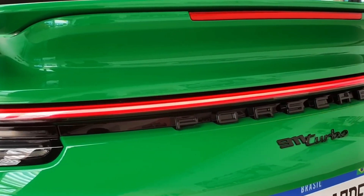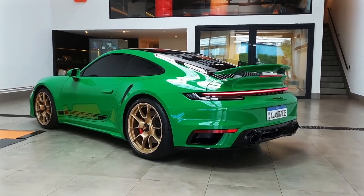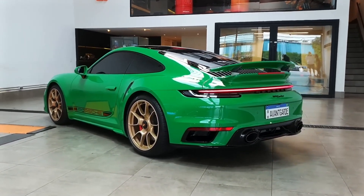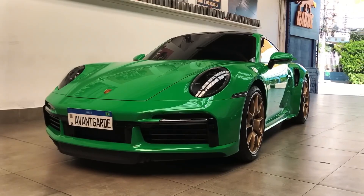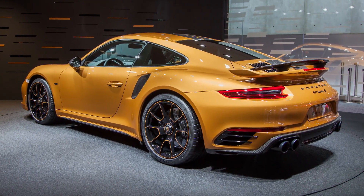Luxury interior: the interior is designed with luxury and modern details. Features such as leather upholstery, a touchscreen infotainment system, premium audio systems, and comfortable sports seats elevate the quality of the interior.